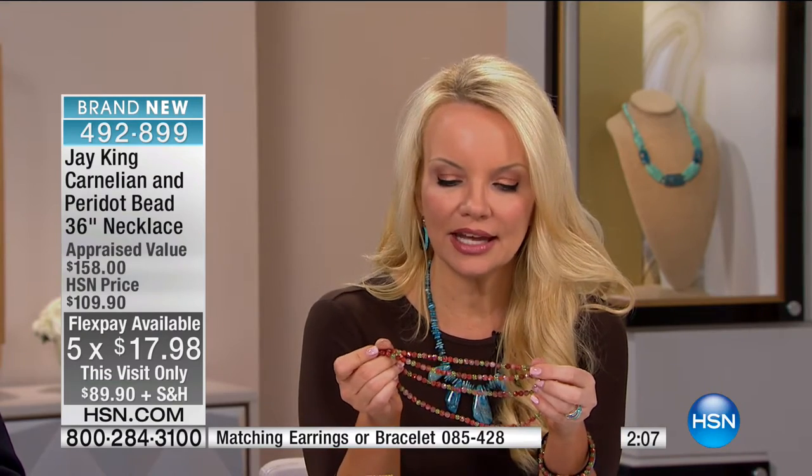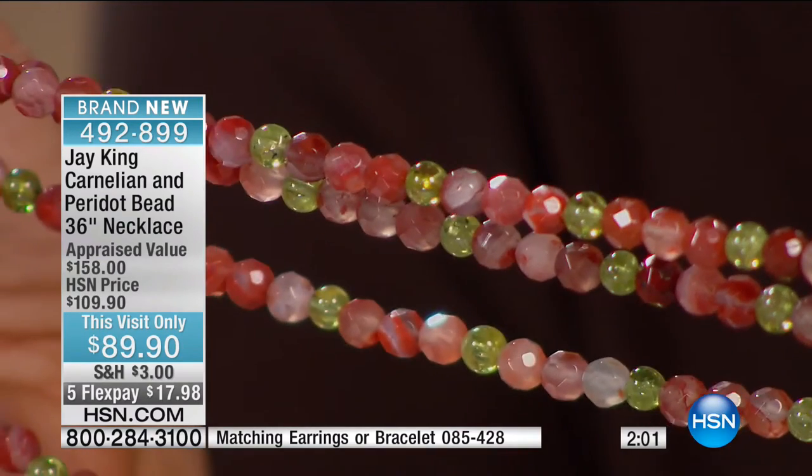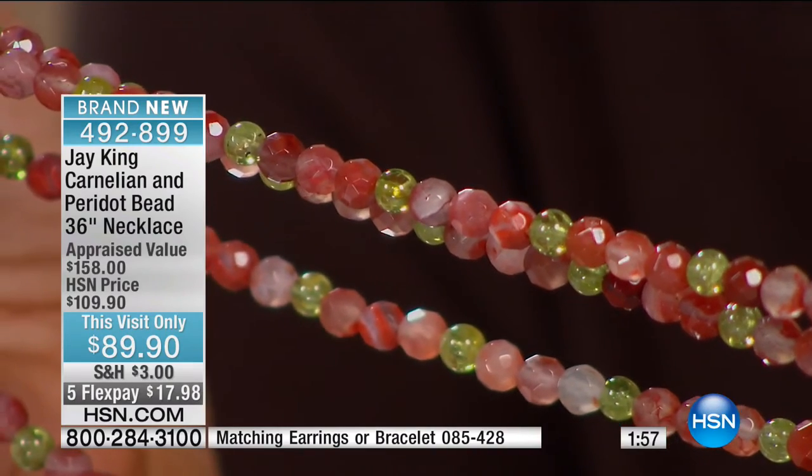Within the necklace itself, we're giving everybody kind of that ombre effect with the different colors of the carnelian. What we've done is we've faceted it. Where you can really tell that something's natural — that you're looking at the real deal — is that mother nature never makes anything totally perfect.